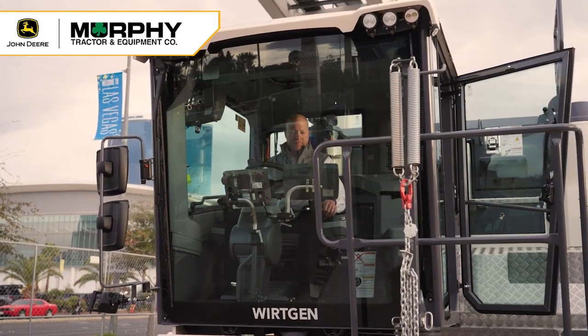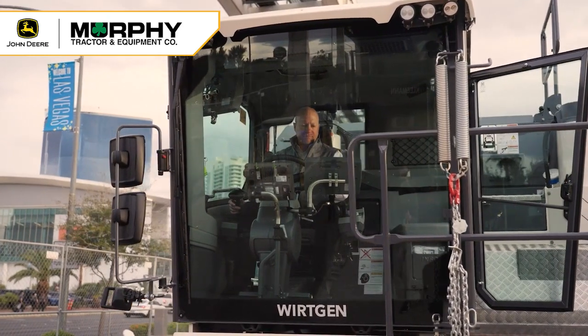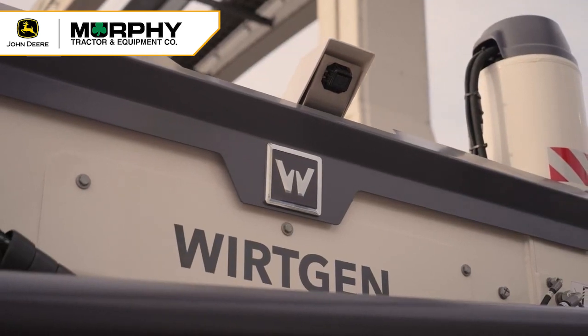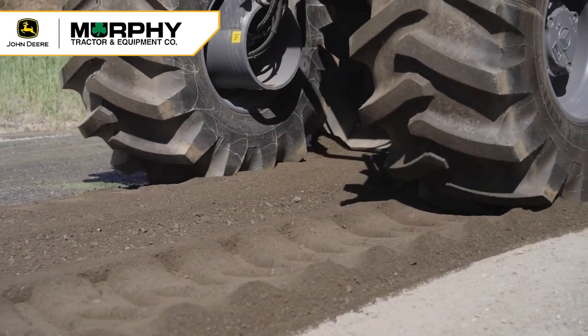First is the cab forward design. It's all glass. There are no obstructions to visibility for the operator, so it's very easy to see the product that you're recycling.